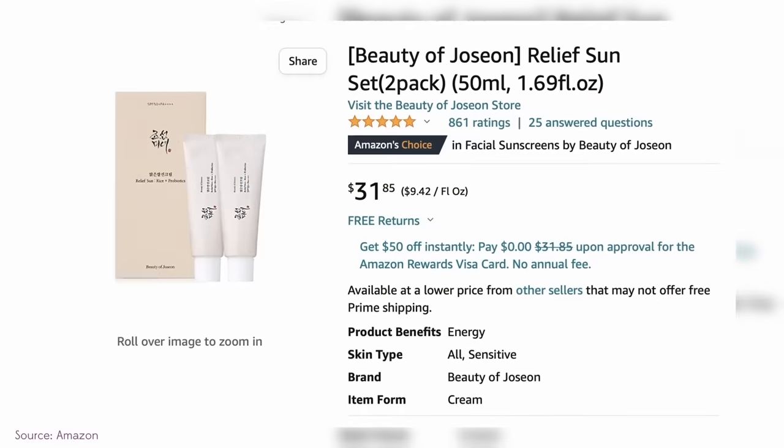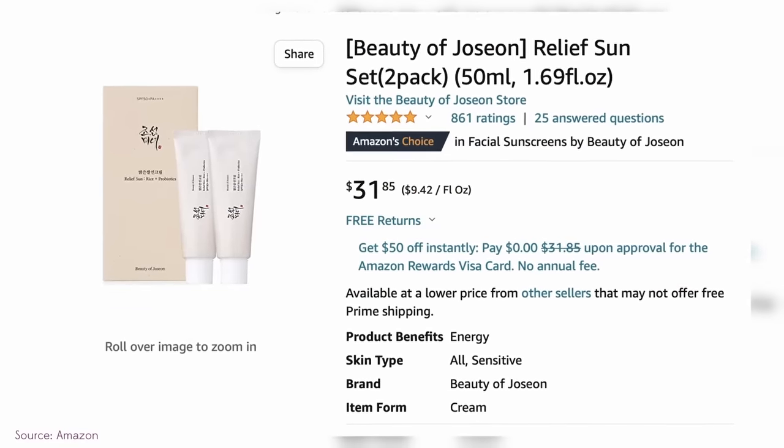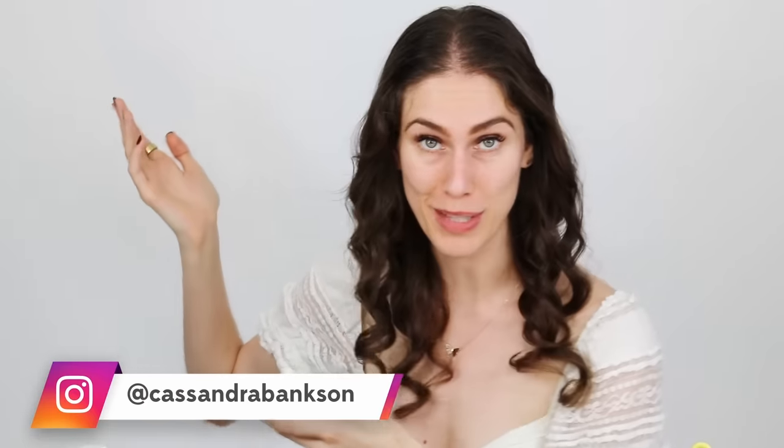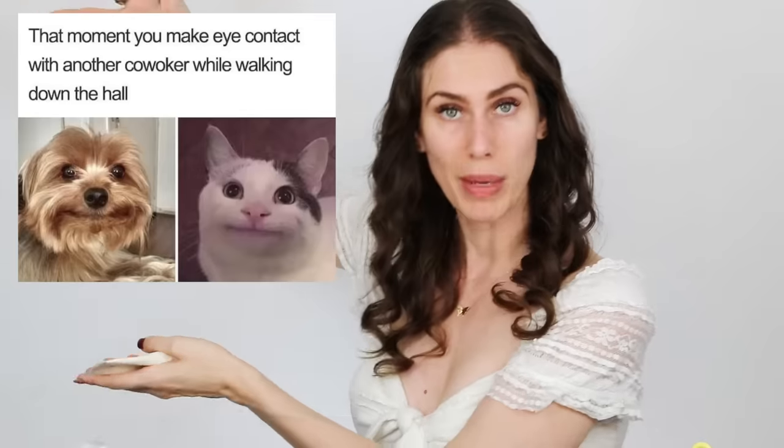The Beauty of Joseon is sold in singular tubes, but they also have a pack of two. For the Amazon pre-Prime Day, they were literally having a sale — it was originally about $30 and it was on sale for like $7.50 each. I don't know if they're going on sale again, but if somebody could help me, please let me know and I'll post it on my Instagram stories. I would highly recommend getting this on sale from Amazon from an authentic retailer when it is on sale.